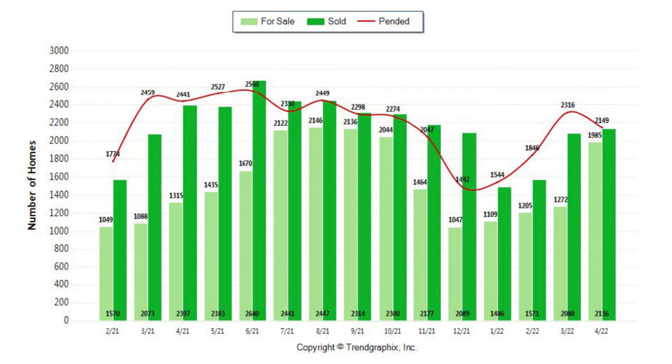But there is good news — this is providing more opportunities and more options for buyers. If we take a look at the closings, you can see last month there were 2,149 closings. The closings, of course, are always the lag measure of any real estate market.